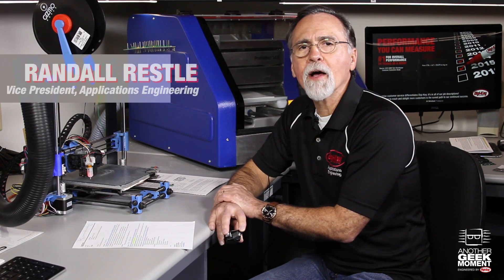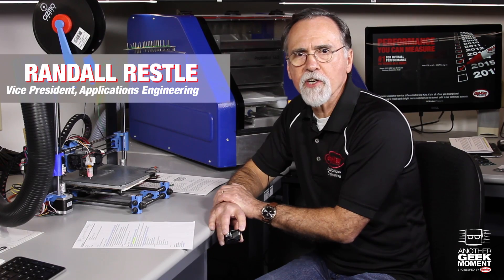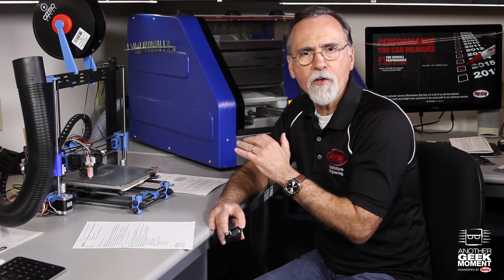Hi, this is Randall Restley. I'm the Vice President of Applications Engineering at Digi-Key. Digi-Key strives to bring you the newest suppliers and the latest technology devices we can find. We're constantly on the lookout for slick new technology.